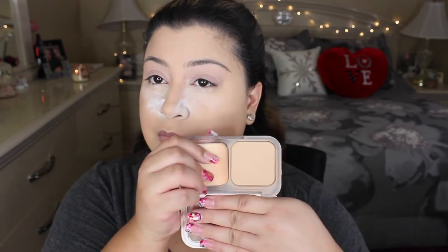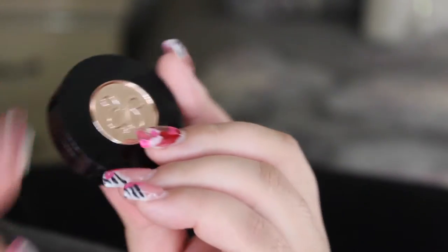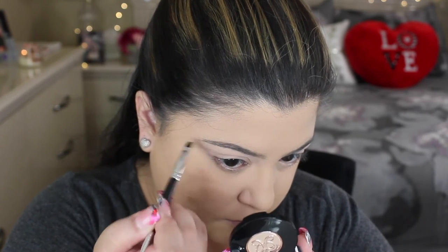To set the rest of my face, I'm taking the Maybelline Superstay Better Skin Transforming Powder in shade Warm Nude number 30. I use a dense face brush from Morphe to set my entire face and buff away excess powder. For my brows, I'm trying something different — going in with the Anastasia Beverly Hills Brow Powder in shade Brunette. My brows came out a little more bold than usual since I normally use a pencil, but I wanted to try a powder today.